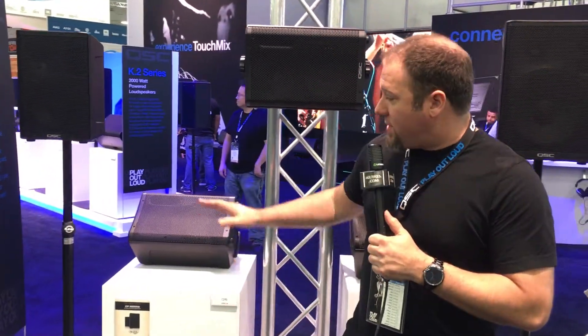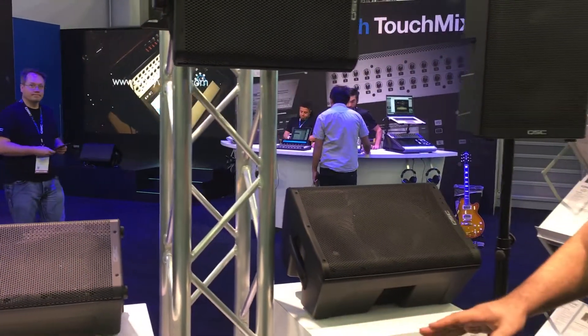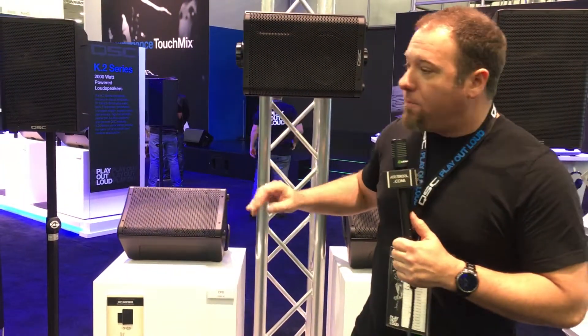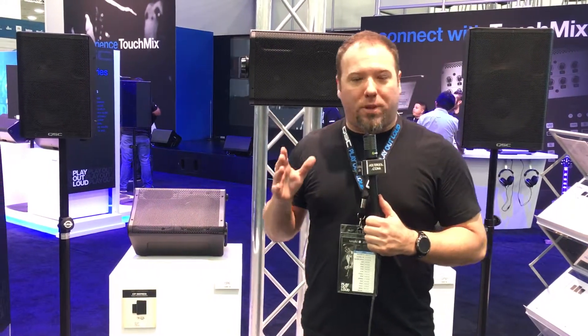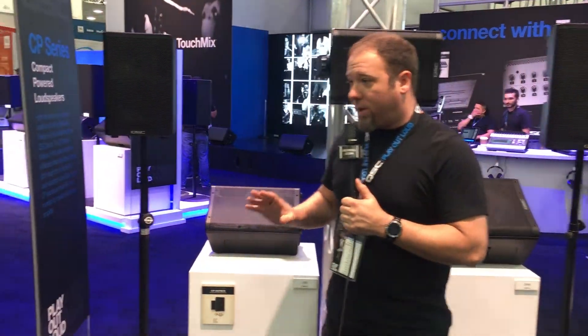There are two models in the line, a CP8 and the CP12. Both of these are two-way loudspeakers with an 8-inch and a 12-inch woofer. They're both powered by the same 1000-watt Class D amplifier module. The great thing about this is we've got lots of headroom, a lot of dynamic clarity, and a lot of power and punch in a little box.